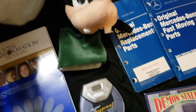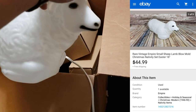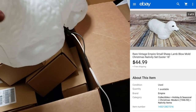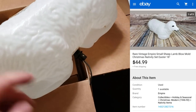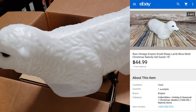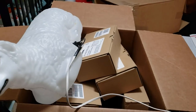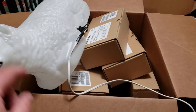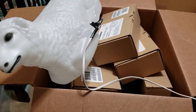I paid $4 for this sheep or lamb blow mold — you may have seen it in my storage unit video. It's from a nativity set by Empire and does work. Sold for $45 shipped — it's super light so even if shipping costs $12-14 I only paid $4, so a pretty good deal. If you find bigger blow molds of nativity sets they can be a pain to ship but even locally some sell really well, so it's worth looking into.